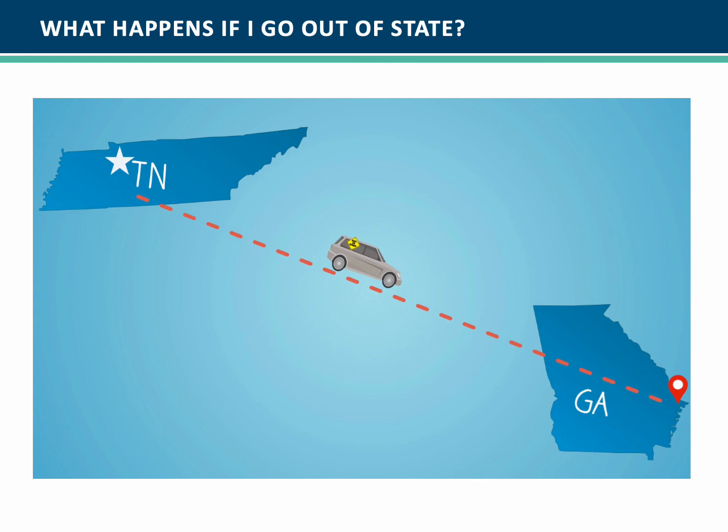And finally, what happens if I go out of state? Outside of Tennessee, we use the Blue Card PPO Network. It has pharmacies, doctors, and hospitals all over the country.